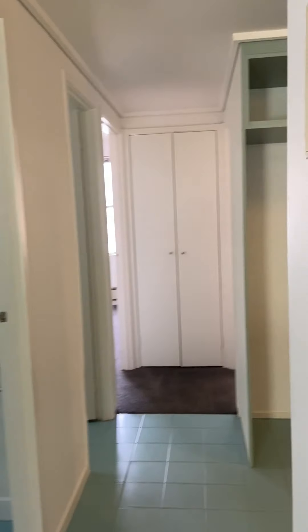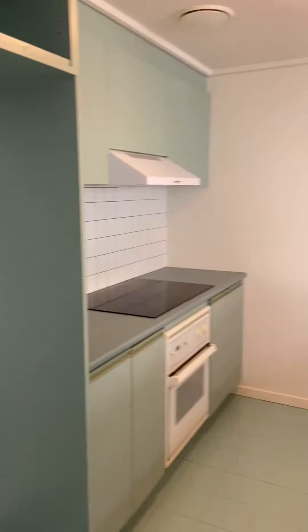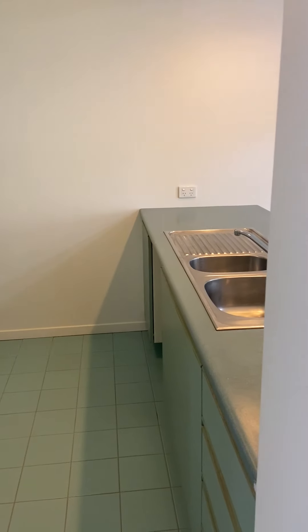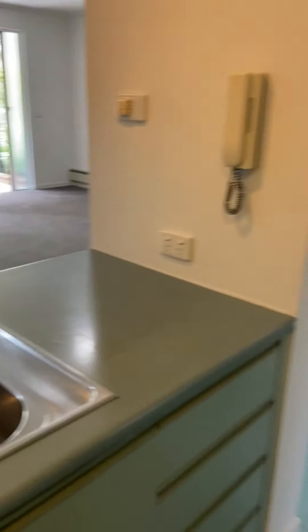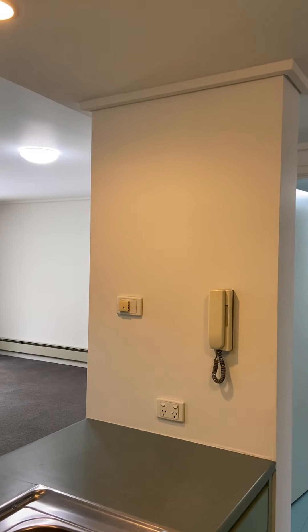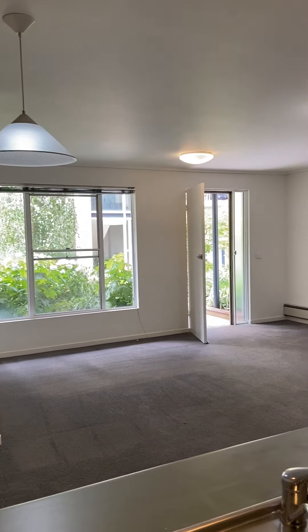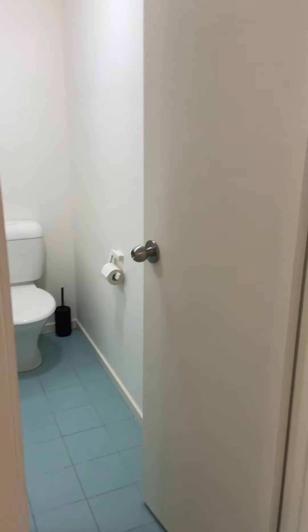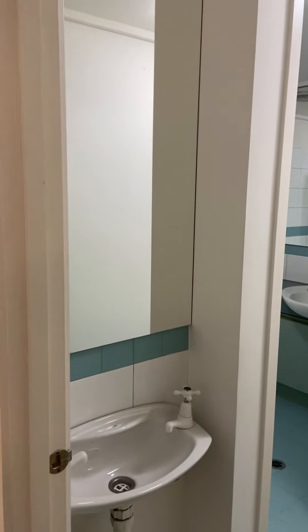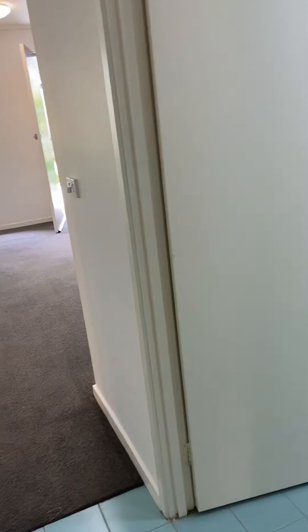It's a nice big living room — they certainly don't build them like this anymore. Coming through here you've got the kitchen with electric cooking, a good functional space, plenty of cupboard and bench space, intercom entry into the building, and a secure underground car space.